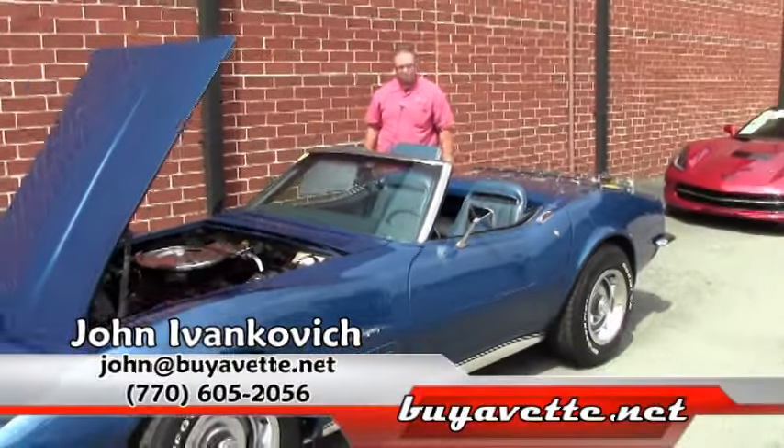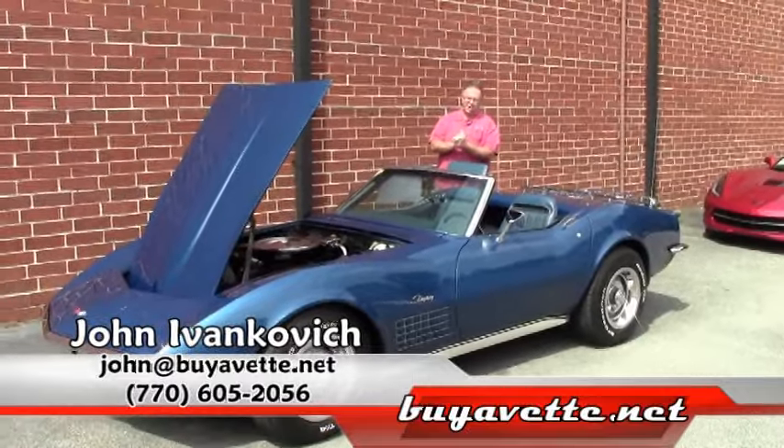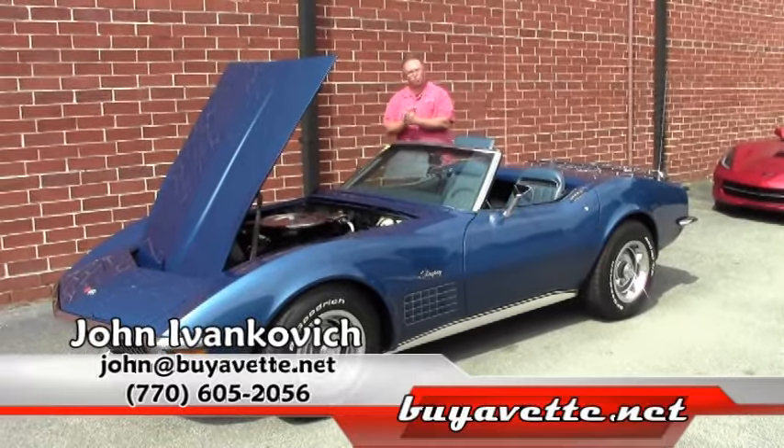A great investment, sure to be fun on those curvy roads by your house. Give me a call at 770-605-2056 or email john at buyavet.net. We'll see you on the road.